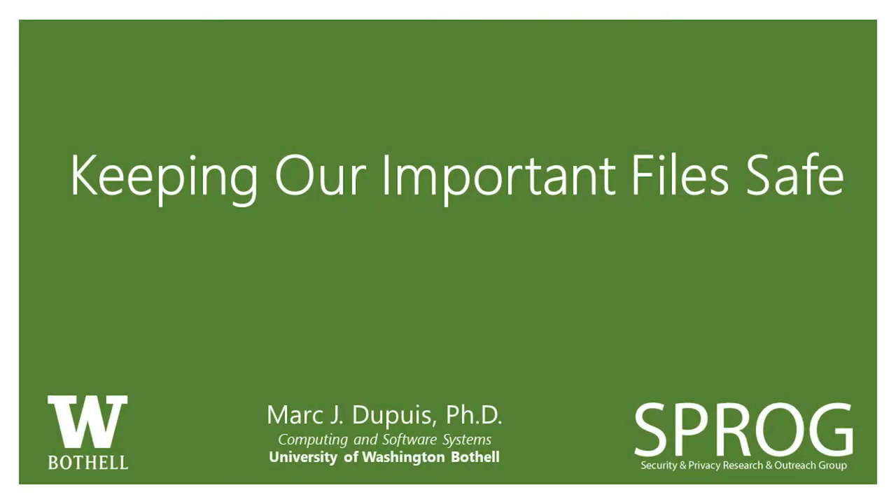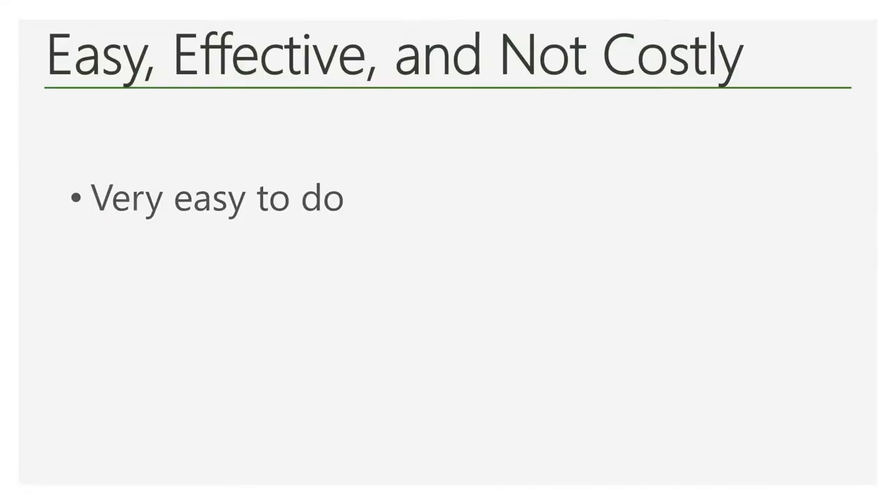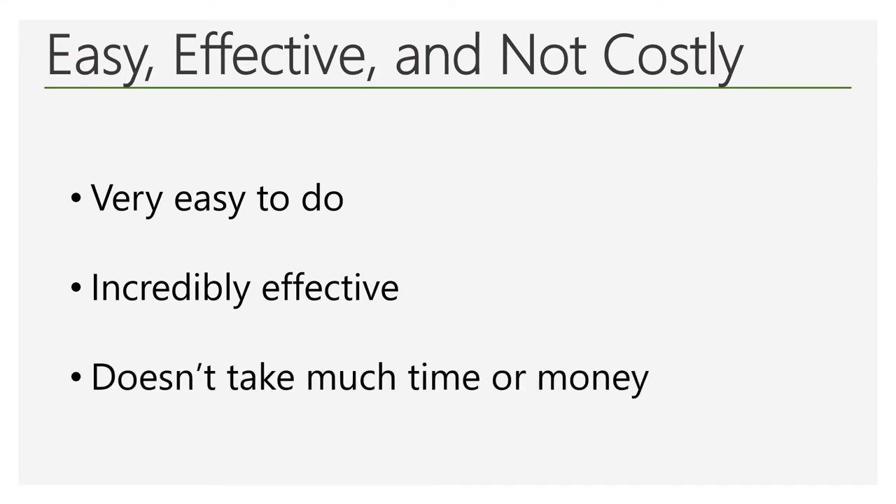People often hear about possibly losing their files and making sure to have a backup, but it often isn't clear what that entails. The good news is that it is actually very easy to create backups to protect your important files. Not only is it easy, but it is incredibly effective, too. You'll also see that it doesn't take much time or money to do this compared to the peace of mind you'll have knowing all of your important files have been successfully backed up.